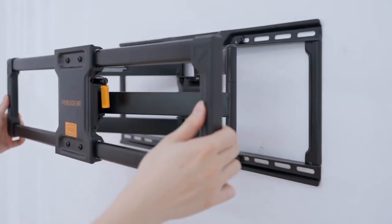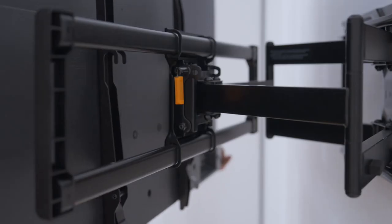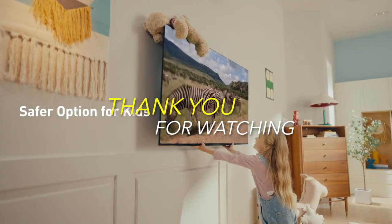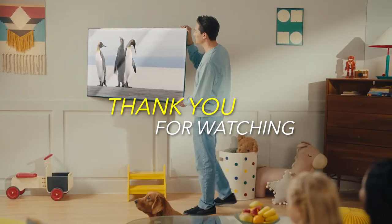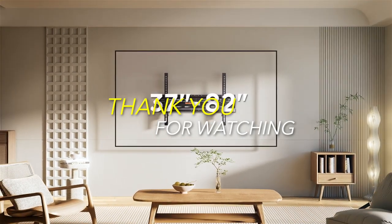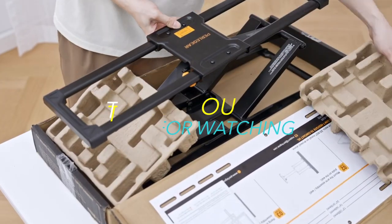And with that, we come to an end. We hope you found a great option that fits your demands and price range. All of these product links are included in the description below. Check it out to get the greatest deals on Amazon. Until then, bye! We'll see you in the next one.